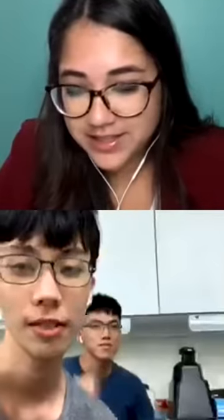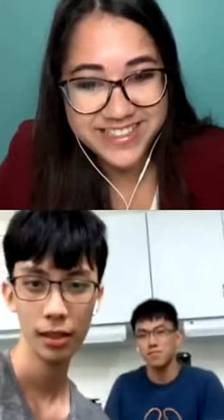Everyone, I'm Josemary from Molecular Cloud, and today we are interviewing iGEM team NCKU Tainan. Would you guys like to introduce yourselves?